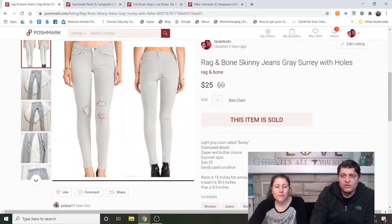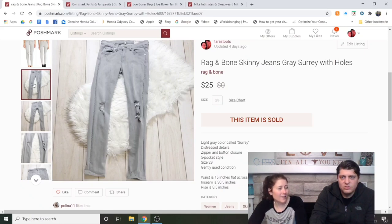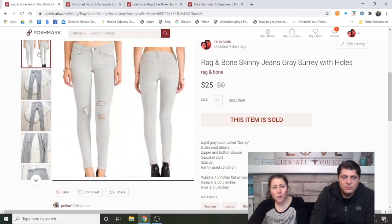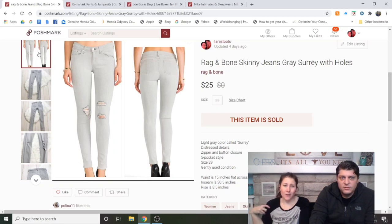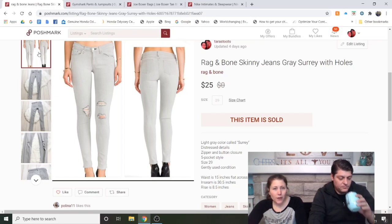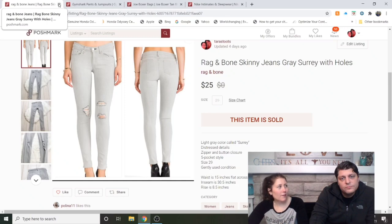Rag and Bone Skinny Jeans, Gray, Surrey with Holes — believe it or not, Surrey with Holes is the actual style name. We got these at the bins; they were more worn than I usually buy for jeans, but they're Rag and Bone. I relisted them once and they sold right after for full price. I'll buy Rag and Bone if it's not too expensive, but it's often a slow sale. I used to be super excited to find it, and now it's like — is it half off?